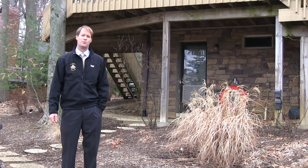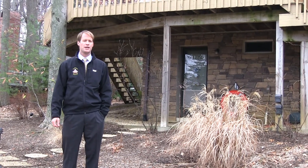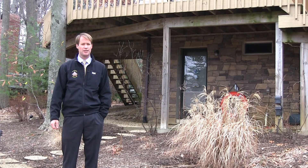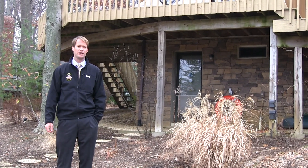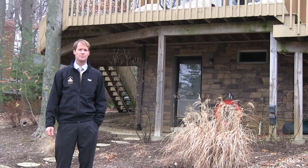I recommend every buyer get a home inspection, and these are some of the issues we found today with this property. I was able to negotiate with the seller's agent, and the seller agreed to repair all the issues. I hope you enjoyed this video and found it informative.